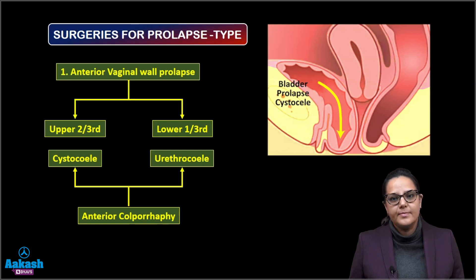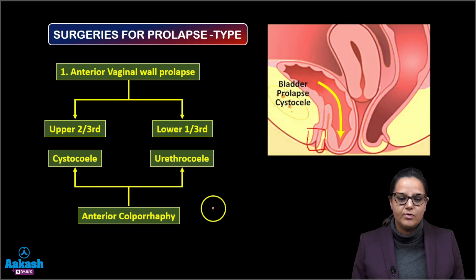Starting with the type of prolapse — in the anterior vaginal wall, we have the bladder and the urethra, and in the posterior wall lies the rectum. If it is the anterior vaginal wall and the upper two-thirds is prolapsing, which is the bladder, it is known as a cystocele. If the lower one-third is prolapsing, which is the urethra, it is known as a urethrocele.